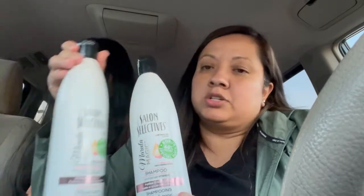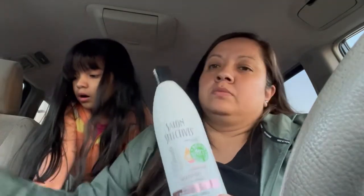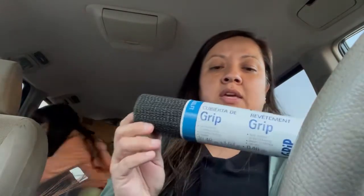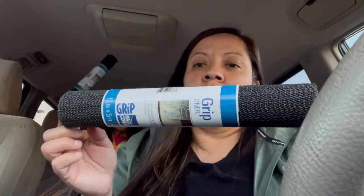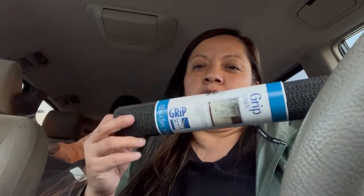I got one of these — the shampoo and the conditioner. And last but not least, I picked up a few of these grip magic cover liners. I got like 10 of them for our kitchen to put our plates and all that.